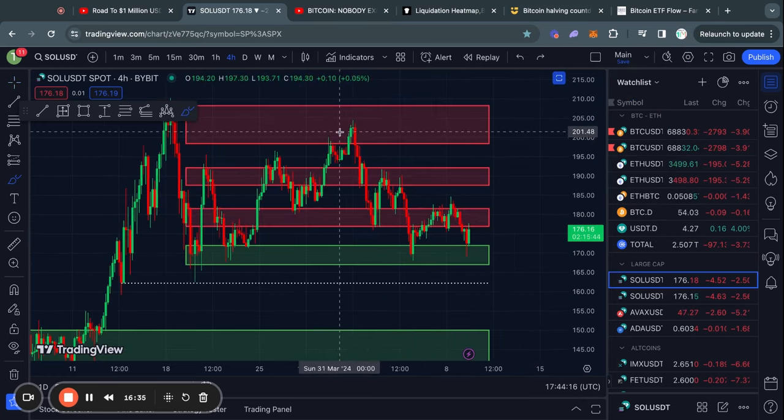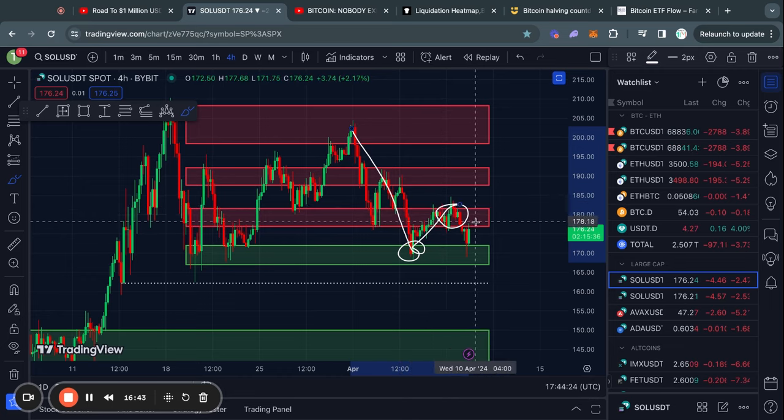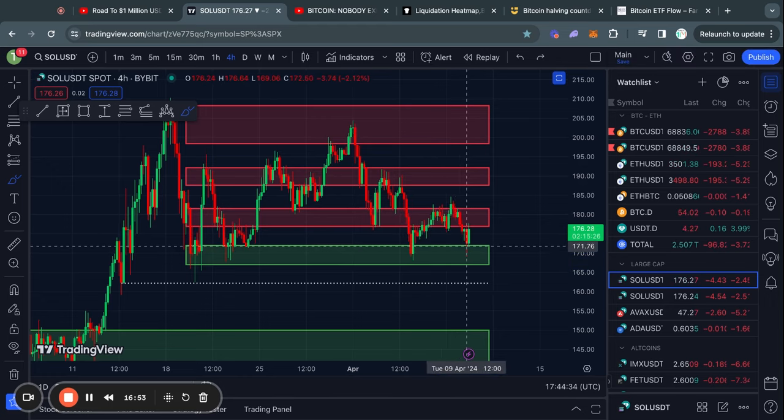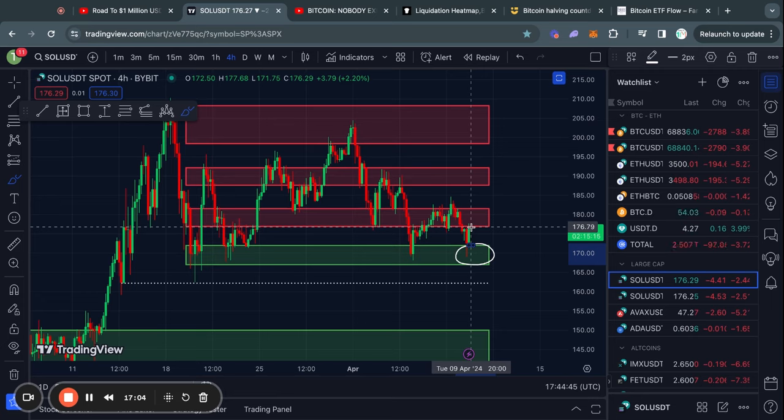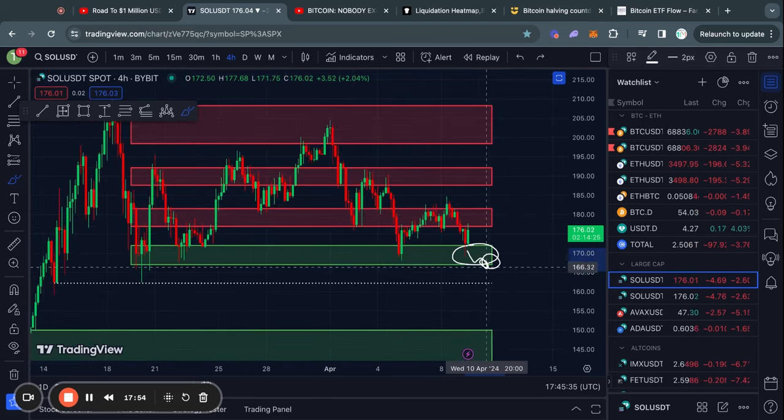Lastly, taking a look at Solana — after finally finding some support at this level, we did not manage to flip it into support, so it is currently still a level of resistance and we broke back down. The key levels to watch in the short term: support from about 171 down to 167, and resistance from 176 all the way up to 181. If we break above that resistance, the next level for Solana is 187 up to 192. However, if we break below support, the last line in the sand is 162, because once we lose that we're basically going straight to 150.